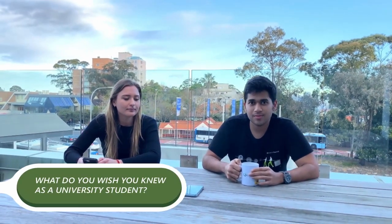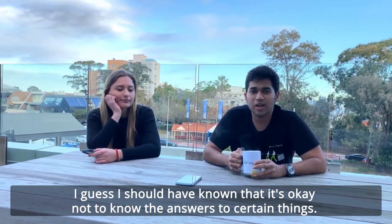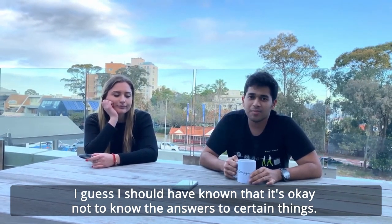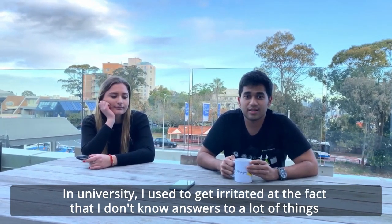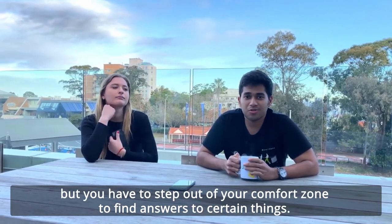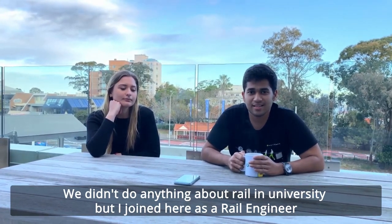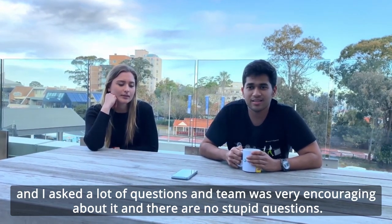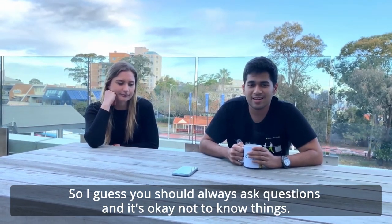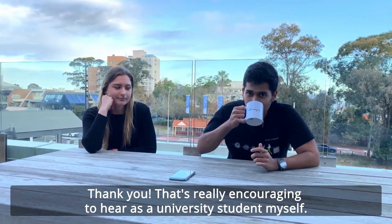Mukund, what do you wish you knew as a university student? I should have known that it's okay not to know the answers to certain things. In university I used to get irritated at the fact that I didn't know answers to a lot of things, but you have to step out of your comfort zone to find answers. We didn't do anything about rail in university, but I joined here as a rail engineer. I asked a lot of questions and the team was very encouraging — there are no stupid questions. You should always ask questions, and it's okay not to know things.